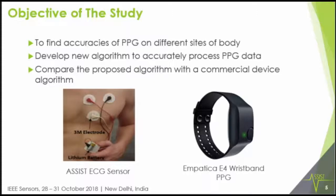In summary, we want to find the best location for photoplethysmogram on different sites of the body and implement a new algorithm that accurately processes the PPG data. We are doing this study using a commercially available Empatica E4 wristband PPG, comparing our developed algorithm with their existing algorithm, and looking at accuracy and location performance.